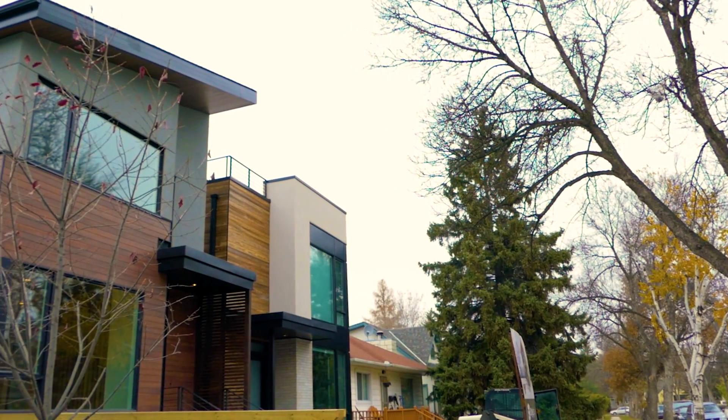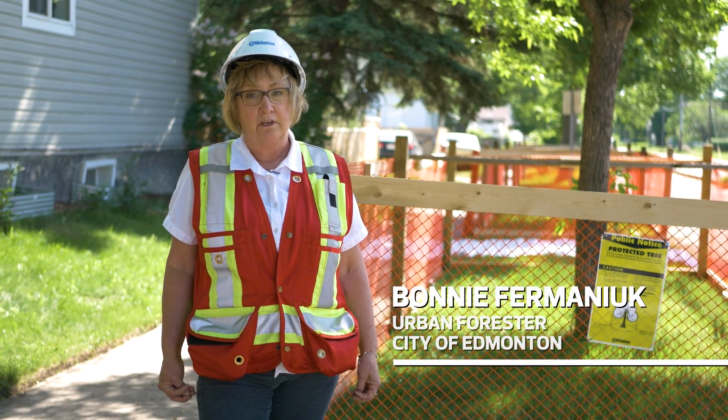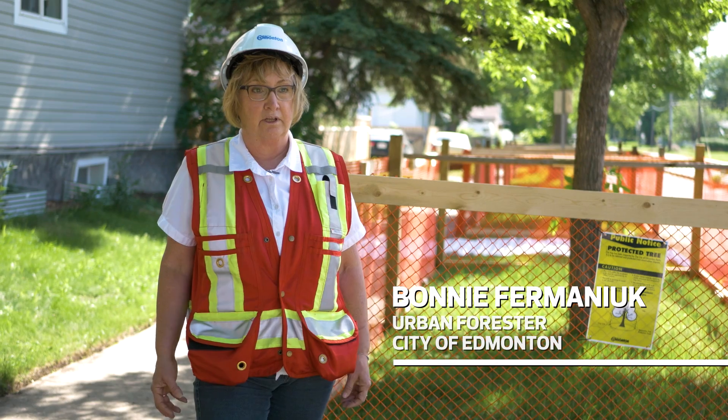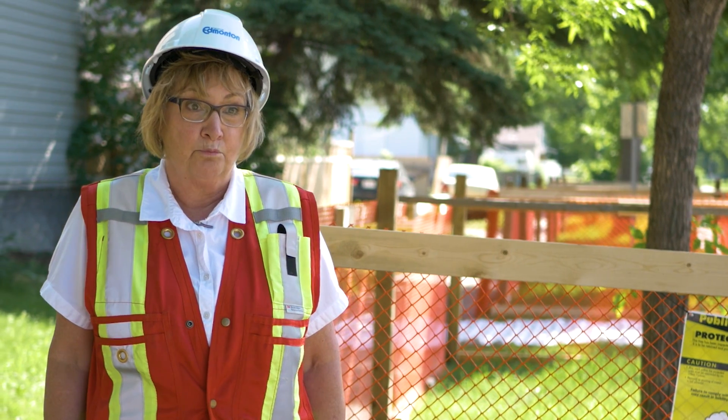It's very important for us to protect mature trees. Coming in as a builder, we want to protect the area as much as possible. If you're doing a construction project, it'll be your responsibility to protect all trees on city property, and if you want to maintain the tree on your own property, it should be protected as well.